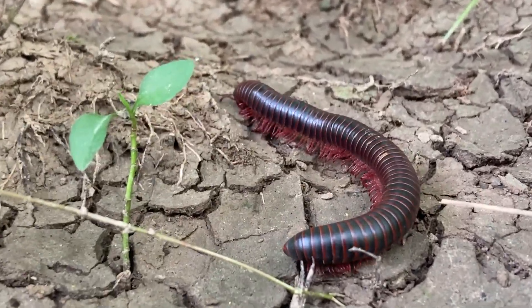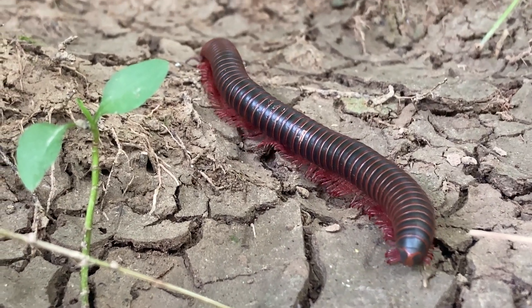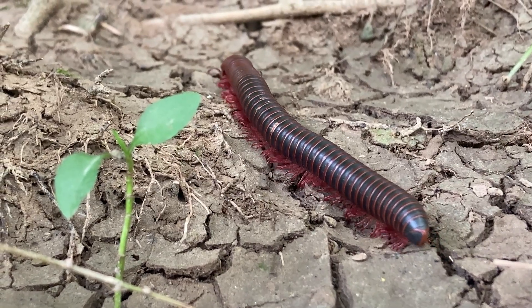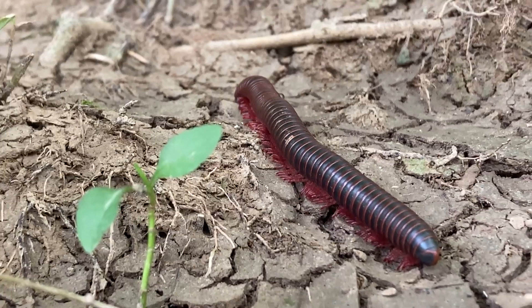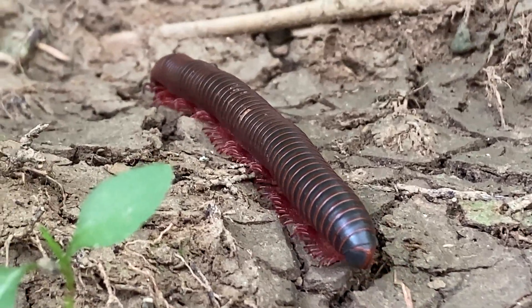You can also sometimes find them in dead animal carcasses. It may seem gross to you, but that's like the Marriott for them. Basically, they love to burrow — they will burrow deep into the soil where their many legs help thrust them into the ground. They love dark and moist places to hide out in; this helps them feel safe, like a hug from Mother Nature.